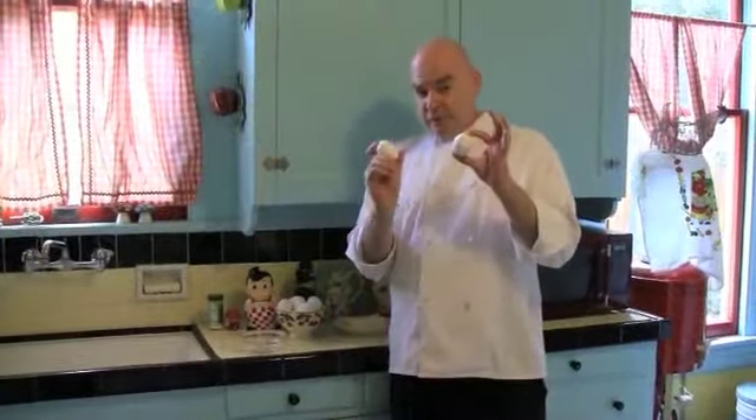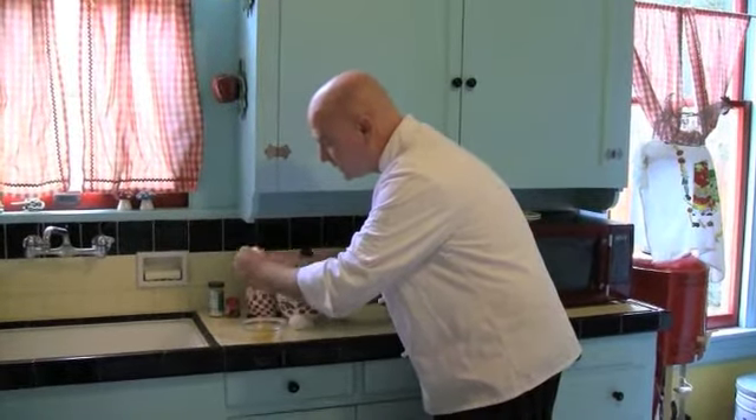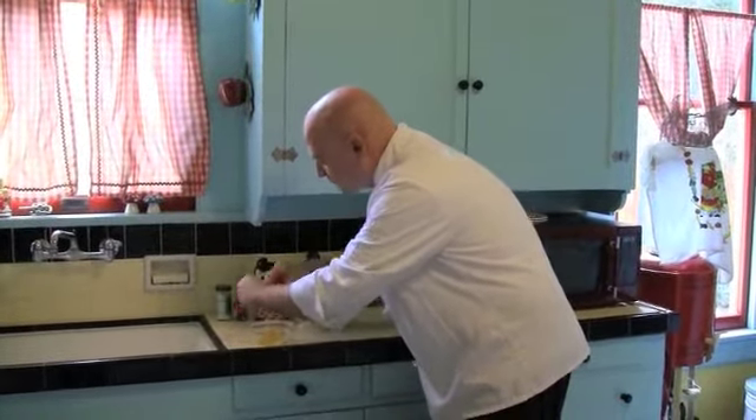For two fried eggs, I'm going to take these two eggs that are at room temperature. I'm going to crack them into a bowl separately, not onto the pan, so that I don't get any shell in there — or if I do get shell, I can see it. So there's one egg, two eggs.